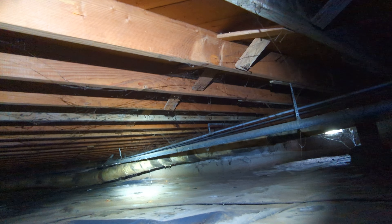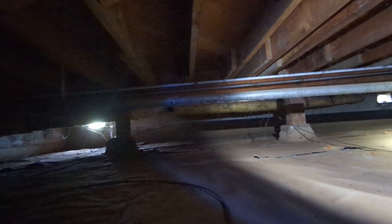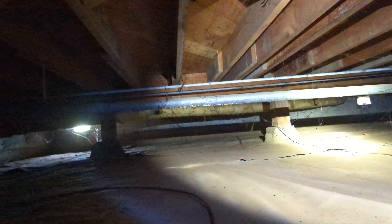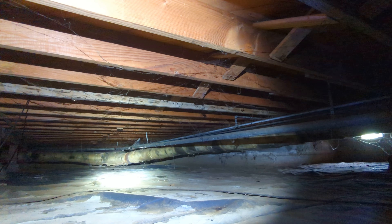We have galvanized distribution plumbing as well as a galvanized wasteline. The galvanized wasteline is in poor and replacement condition at the time of the inspection, and active leaks have been noted underneath what we believe to be the kitchen area of the home.